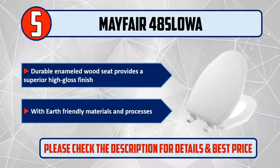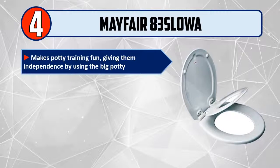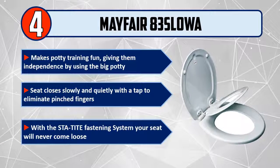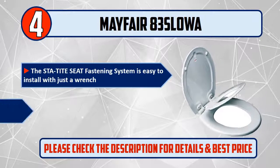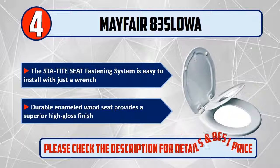Number 4: Mayfair 83 SLOWE. Makes potty training fun, giving children independence by using the big potty. The seat closes slowly and quietly with a tap to eliminate pinched fingers. With the STA-tight fastening system, your seat will never come loose. The STA-tight seat fastening system is easy to install with just a wrench. Durable enameled wood seat provides a superior high gloss finish. Please check the description for details and best price.